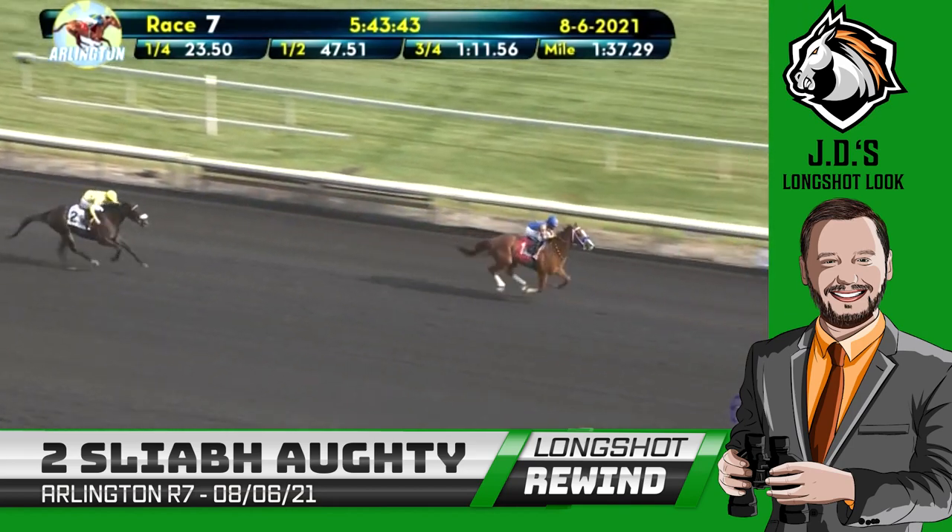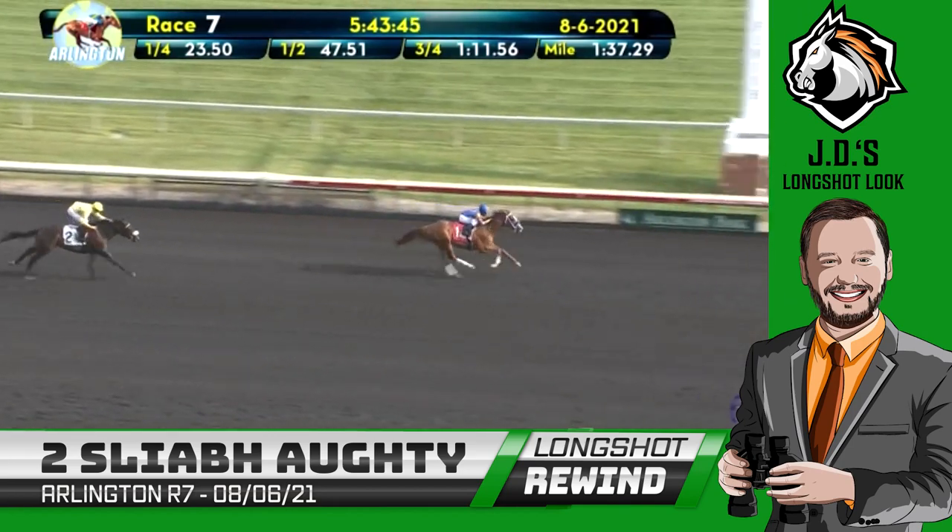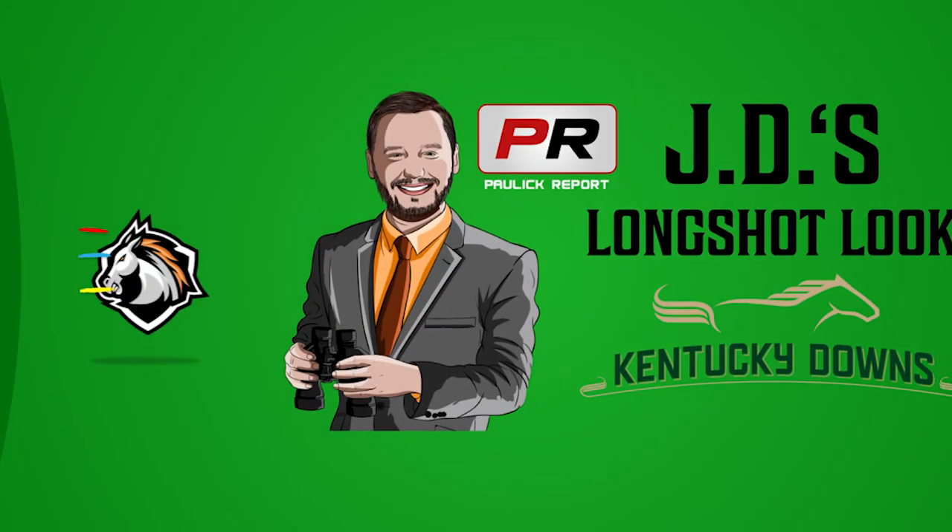A full field of horses at Kentucky Downs. Good luck today in your gambling endeavors, and hopefully we'll get on the scoreboard.